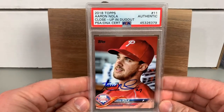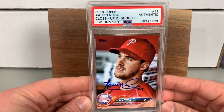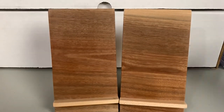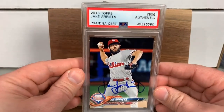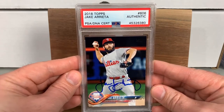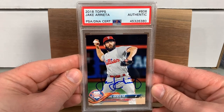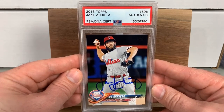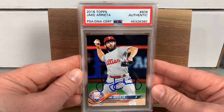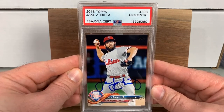A current Philly — a 2018 Topps close-up image variation of Aaron Nola, so it's nice to have that one signed. Then there's a Jake Arrieta — he hasn't necessarily lived up to his contract. His greatest moments were obviously in a Cubs uniform, helping them win a World Series and tossing a few no-hitters. We'll see what he does in Philadelphia — he's supposedly healthy and on a contract year, so hoping he has a really solid season.